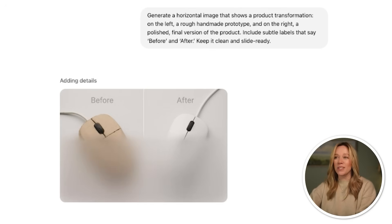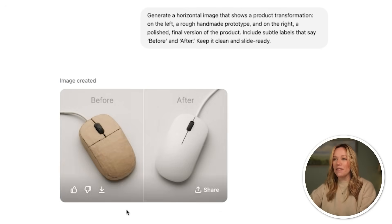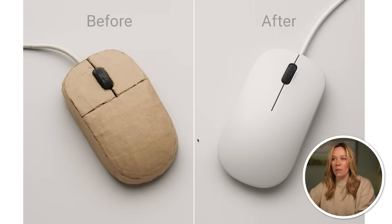It looks like it's coming up with a mouse. You could get it to generate any product that you want, but you can see that it has kind of that rough look — like you made it out of cardboard — but then you actually designed it. This is absolutely ready to be used in a presentation. It looks like it was made out of clay or something, but you could absolutely use this in a presentation right away.